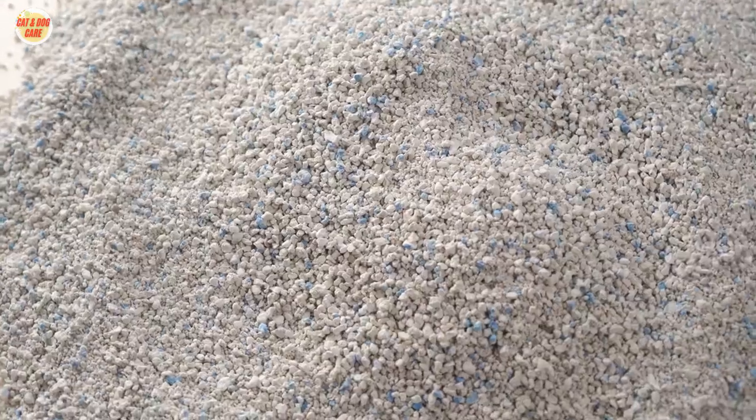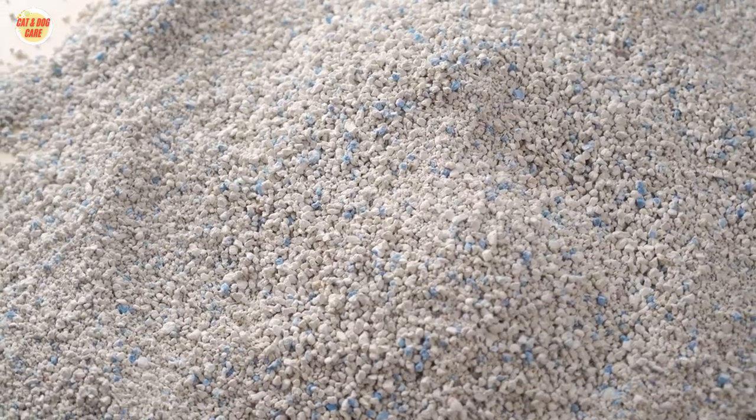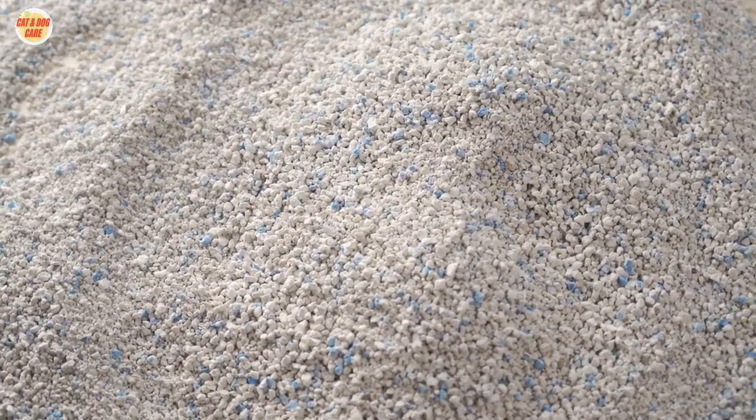Question one: How to keep cat litter from smelling? Answer: Choosing the right cat litter is the first step in preventing litter box odors.